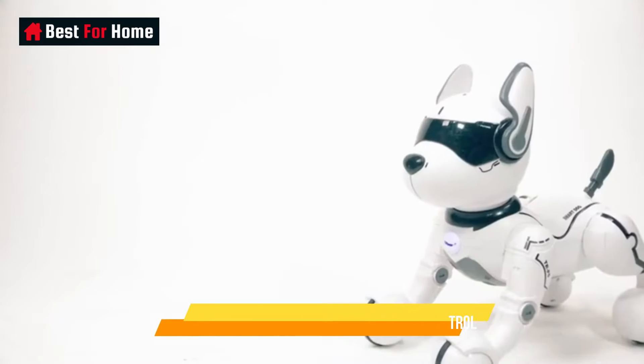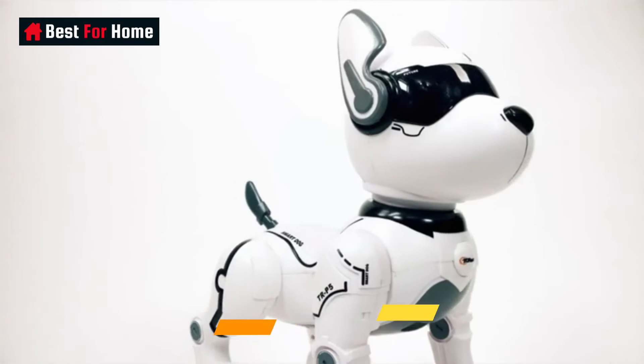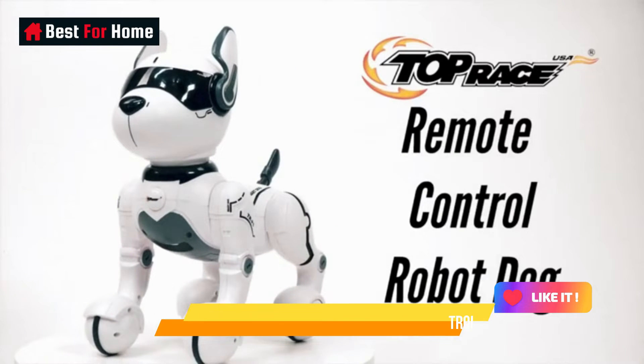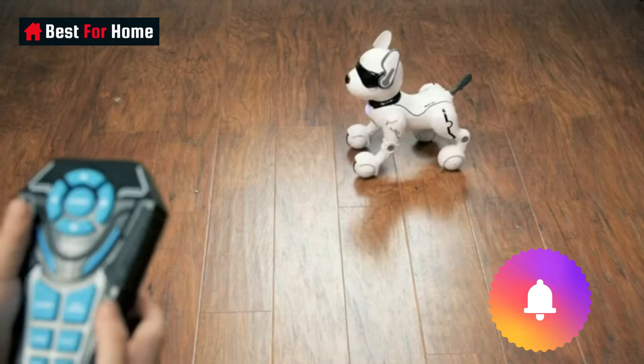Its remote control capabilities add an extra layer of fun, allowing you to take charge and steer the robot dog with ease. Whether you're looking for a playful pet substitute or a unique gift for a tech-savvy individual, this robot dog toy is a versatile and entertaining choice that promises hours of enjoyment and fascination.